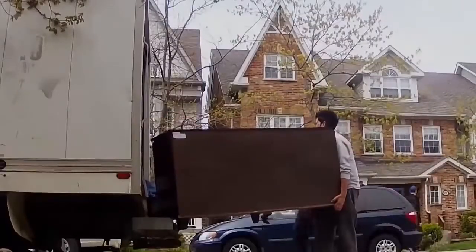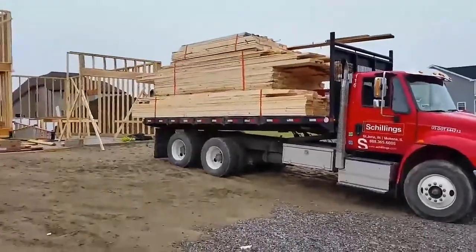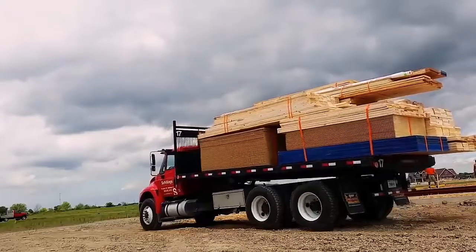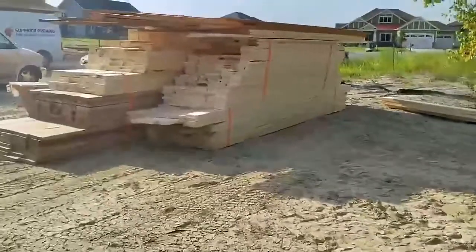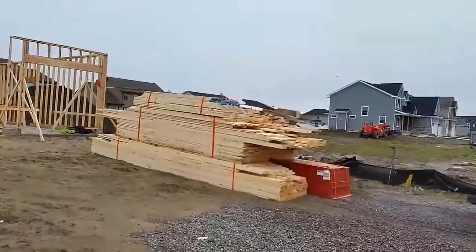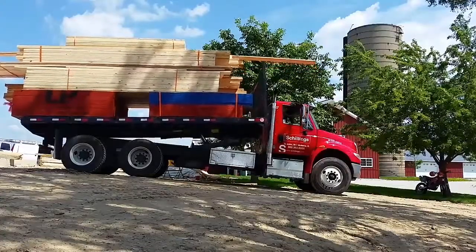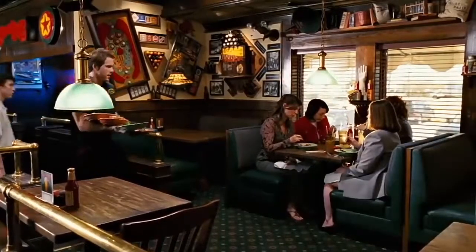Imagine you have to unload a huge car full of lumber — large and heavy stuff, clearly a lot of work. But then this man comes to the rescue. He can unload all the cargo in a couple of seconds without even touching it and without breaking a single board. Not just fast, but almost in the blink of an eye.